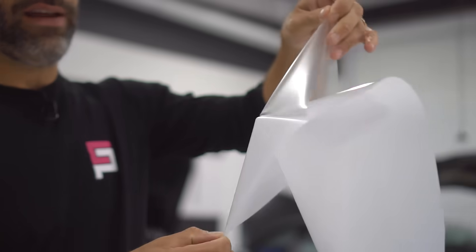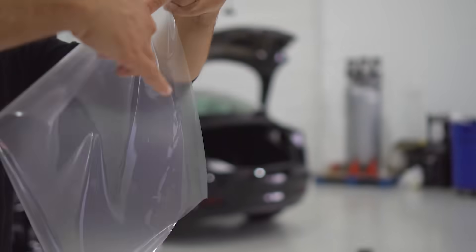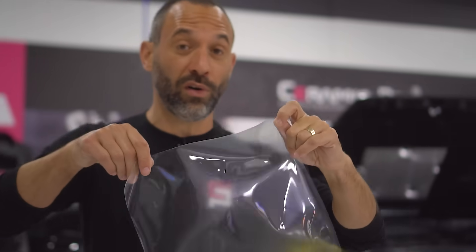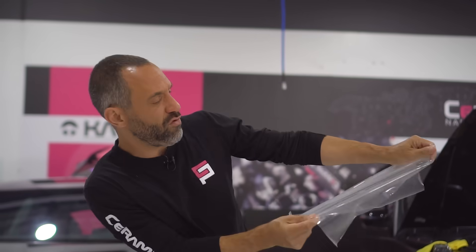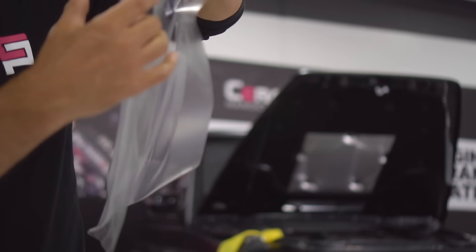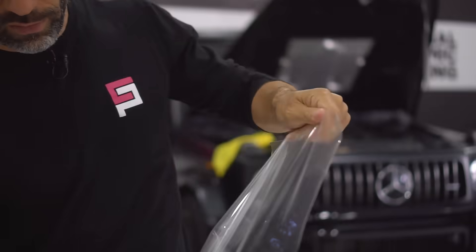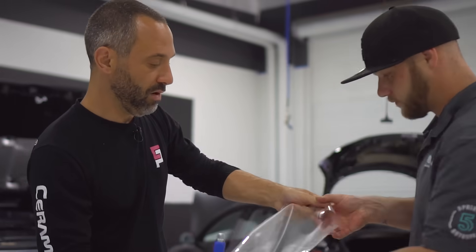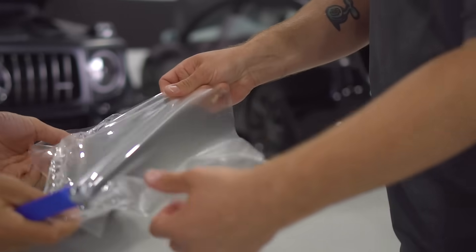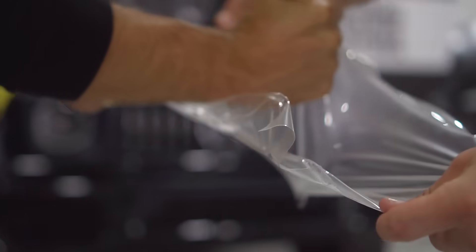Once you remove the backing, you have an adhesive layer which makes it stick to the vehicle, and then a protective layer on top. This paint protection film is extremely stretchy, which means it's going to be super durable and will contour to the curves of your vehicle. It's also extremely durable against impacts — stretching it out shows just how durable this material really is.